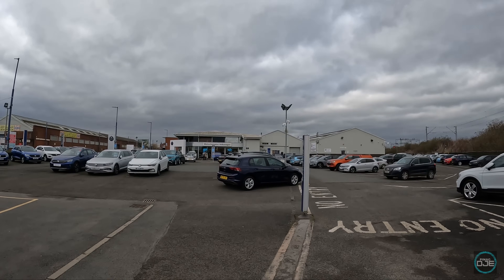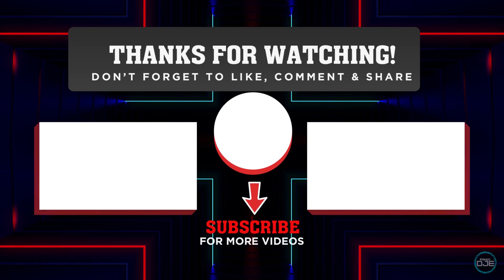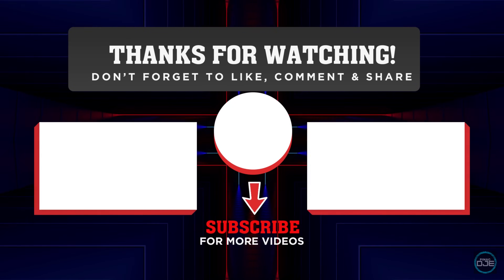Guys, we're going to leave this one and go. If you've enjoyed it give it a thumbs up, subscribe and we'll see you soon.